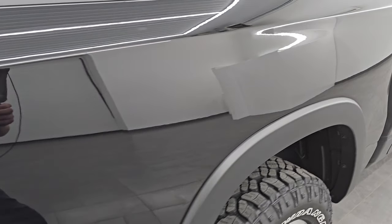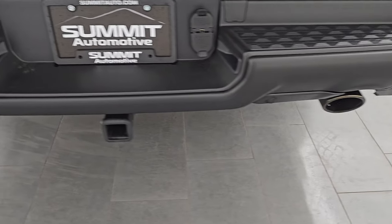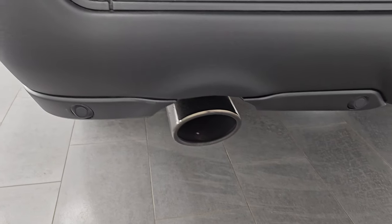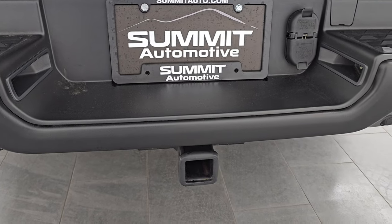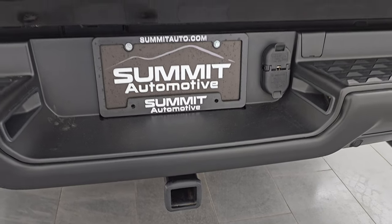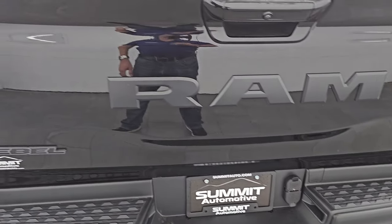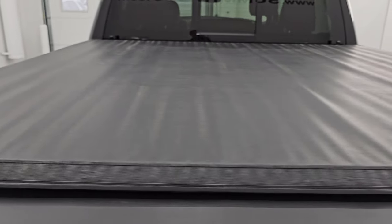Didn't see any dents or dings on the box. LED tail lamps coming around to the back. The rear bumper's in great shape. You do get the dark chrome finish on the tailpipes. Backup parking sensors, full towing package which includes receiver hitch, 4-pin and 7-pin wiring. The tailgate is in really nice shape — no dents or dings. This one comes with a Mopar soft fold-up tonneau cover, and I didn't see any rips or tears on there.